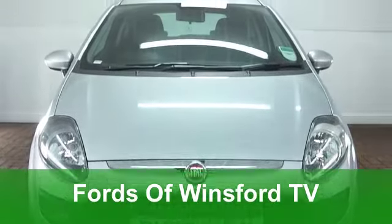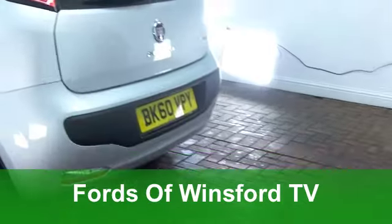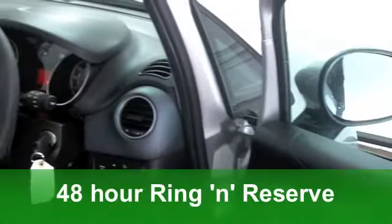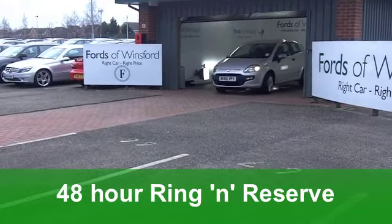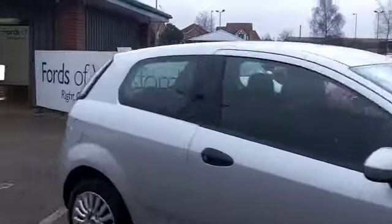The Fiat Punto is great fun to drive and pretty economical to run. This one does look good too with its lovely grey paintwork — a 1.4 Active Edition from 2010. It's covered just around 9,000 miles. You've got nice cloth interior and it's really quite comfortable behind that wheel.